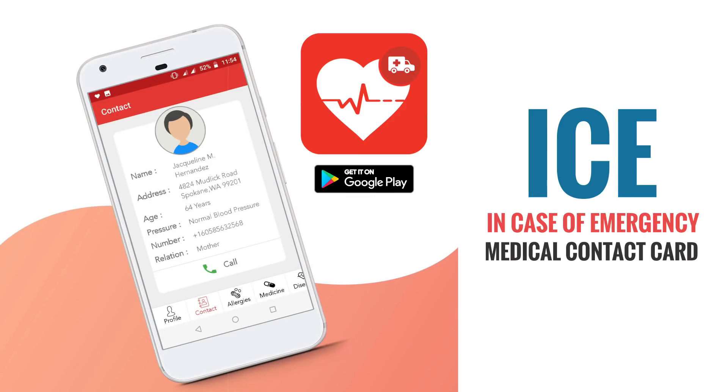So, what are you waiting for? Download ICE now and keep yourself fully prepared for an emergency situation.